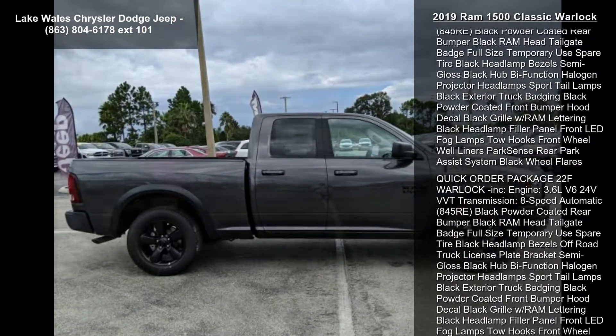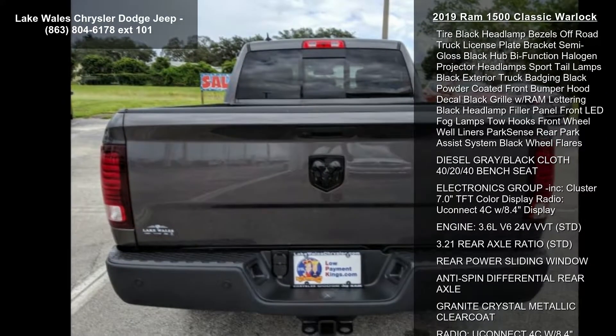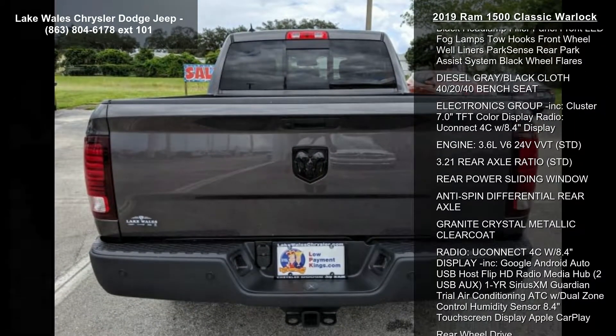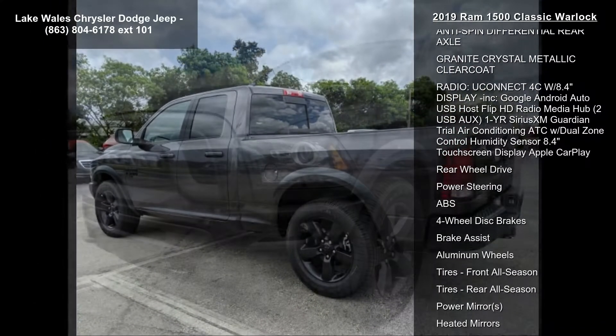This vehicle's top features include Transmission: 8-Speed Automatic 845RE, STD. Class 4 Receiver Hitch. Gross Vehicle Weight: 6800 lb, STD.